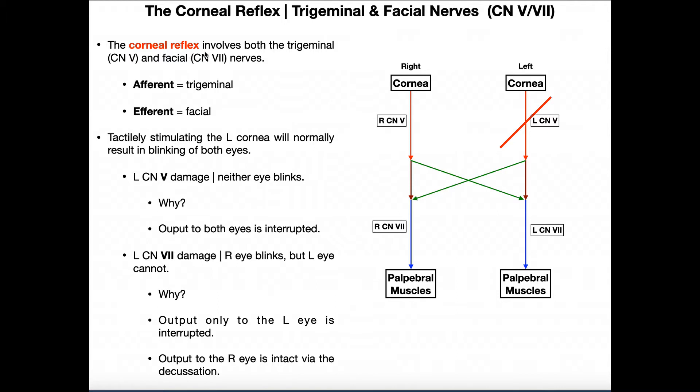The reflex involves both the trigeminal and the facial nerves. The afferent neurons are from the trigeminal nerve — these detect sensation on the cornea. The trigeminal nerve is mainly involved in facial sensation, though it does have some motor function. The efferent neurons are provided by the facial nerve; these are motor in function and are responsible for closing the eyelids — in other words, blinking.